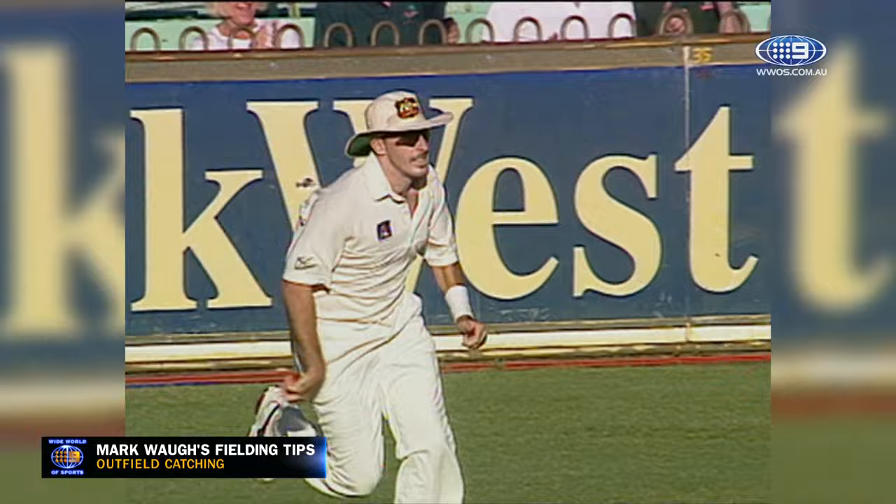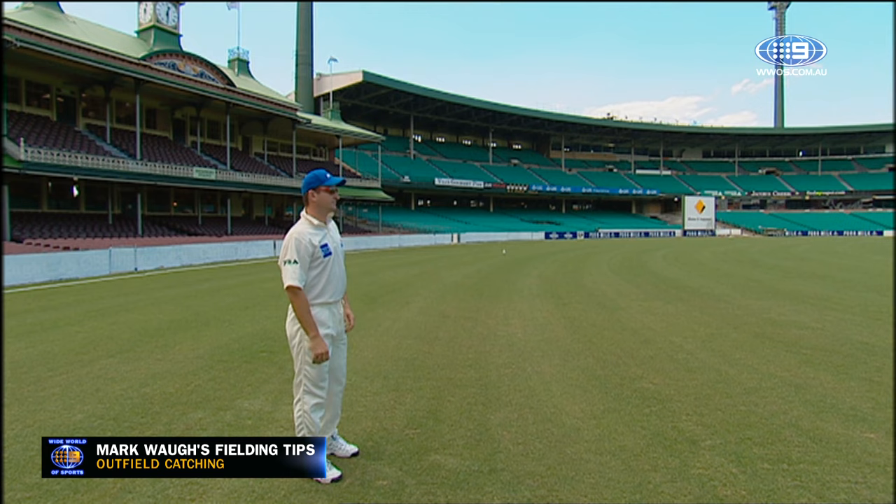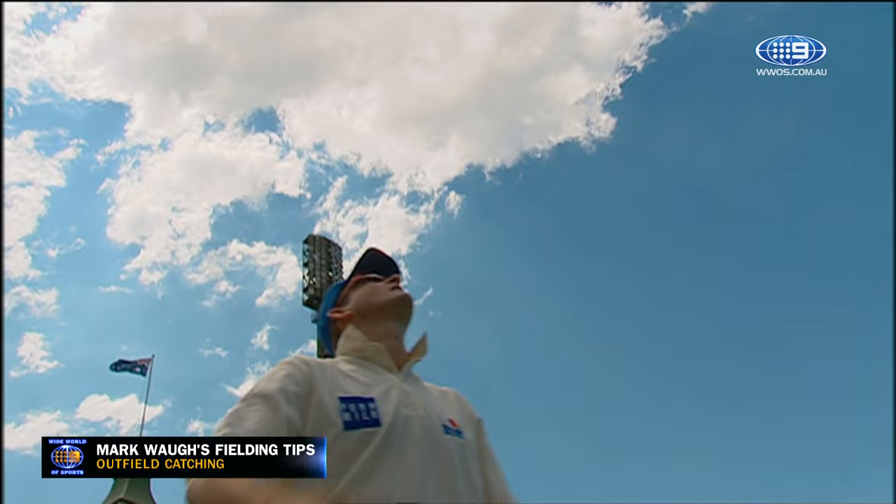There are two ways to take a catch in the outfield: either with your fingers pointing up, or my preferred option, with the fingers pointing down and letting the ball come to you. Again, it's vital to watch the ball all the way into the hands.